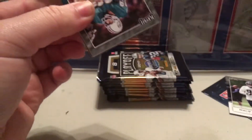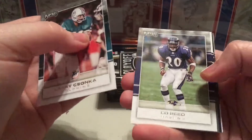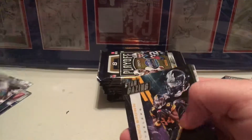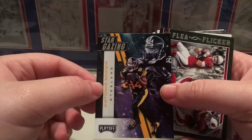I wonder what other kinds of inserts are in here besides the Gridiron Force. LT - that's nice. Okay, here's another insert: Stargazing - Antonio Brown. It's a cool looking card. I like how it's got him in the background like that.